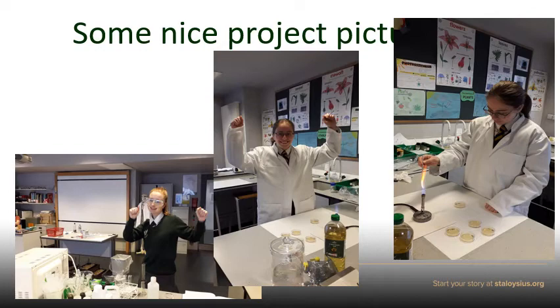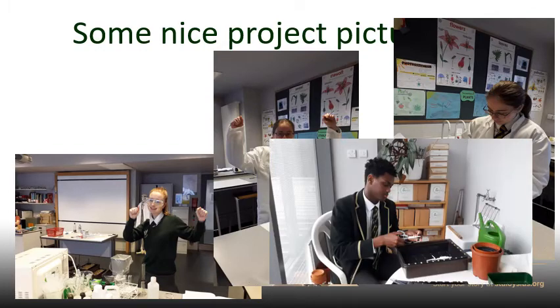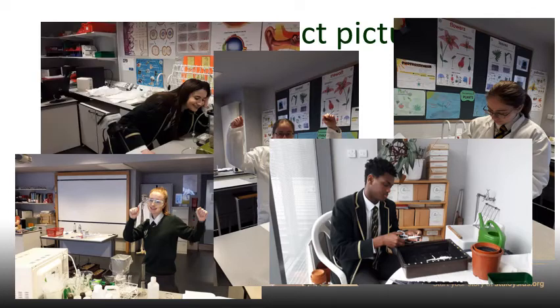There's Alice working on her enzymes project and dancing. Dylan is preparing his plant pots — he was looking at the effect of heavy metals on plant growth. And here we have Ashley looking at her Daphnia — I'm hoping that they're growing, and she seems very happy too.